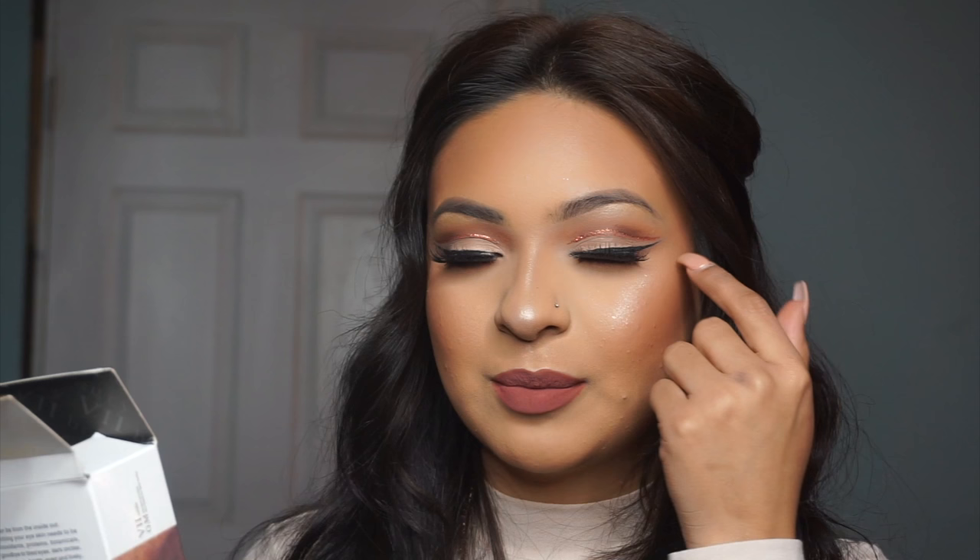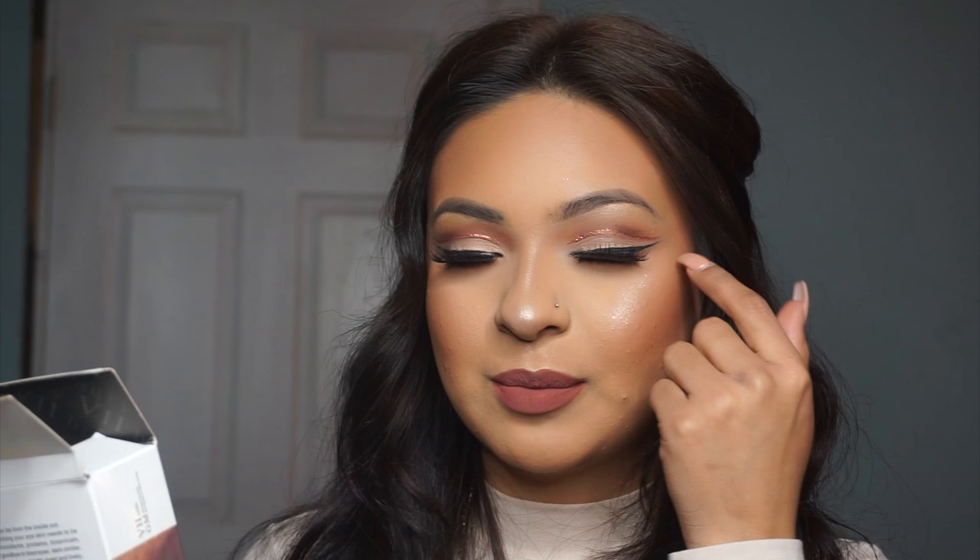I think I'm going to give my mom one to see how it works on her, because she has those little wrinkles — the crow's feet — around her eyes. So I'm going to give her one and see how it works. But so far I'm loving them, so I'll put a link down below where you can purchase them. They're really, really good.